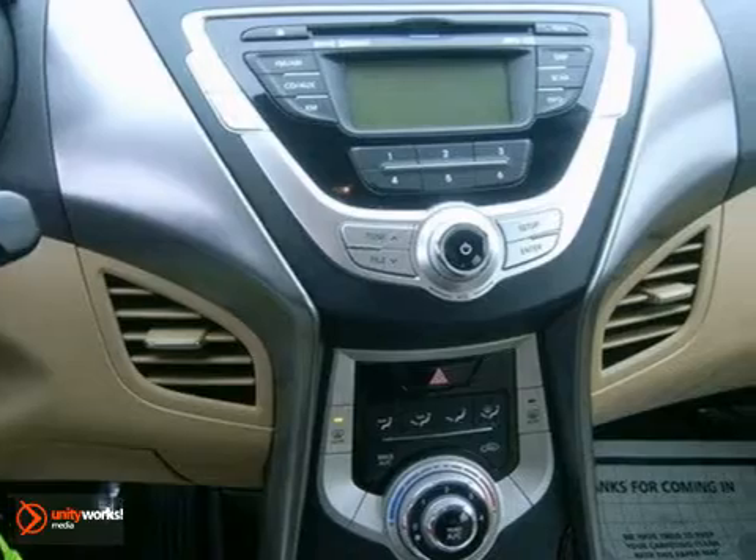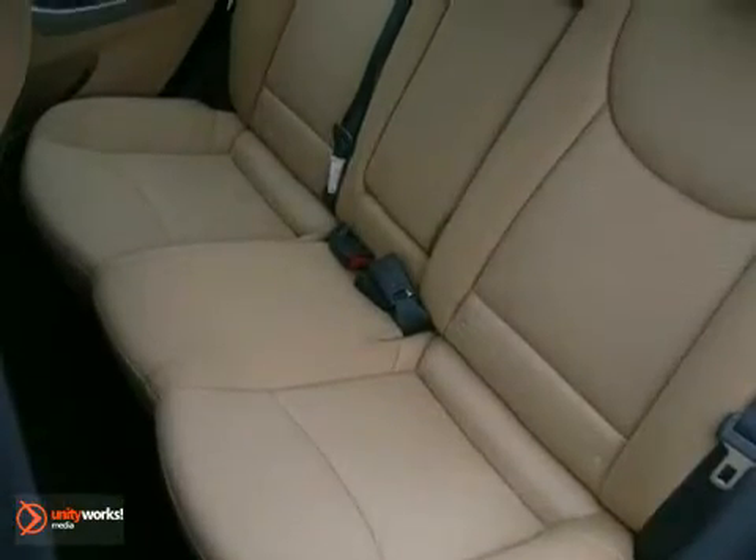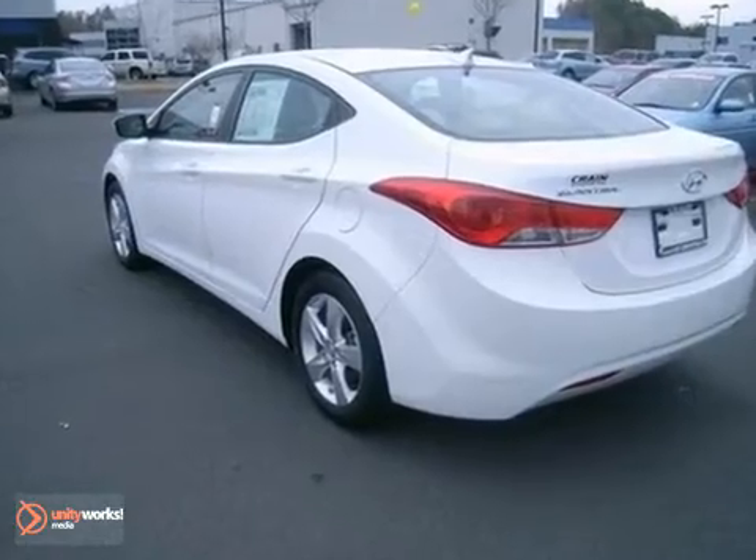With its large trunk space, hauling cargo will be a whole lot easier for you — proving to be the best car to own, and the ultimate value for the money.